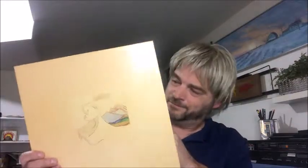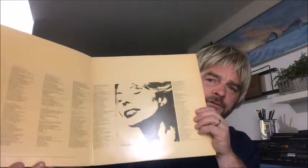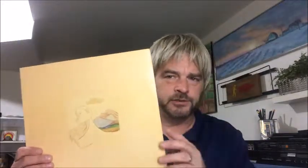Next we have Court and Spark, which has a nice little picture of Joni inside and lyrics as well. So if you're into Joni lyrics, these are the three albums to get. I put on the first side of this and the song Help Me was on there — I didn't even know it was her. Once again, the album is in excellent condition. And again, a dollar for a classic like this — who could pass that up? Nobody.